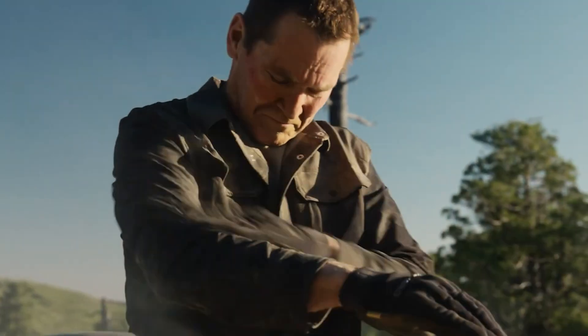Priced at $16,600, this all-terrain beast is more than an ATV — it's your ultimate off-road companion.